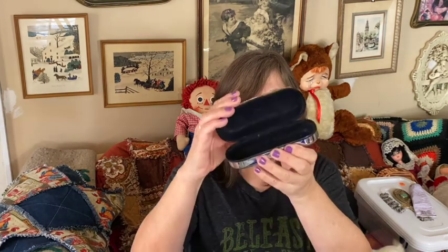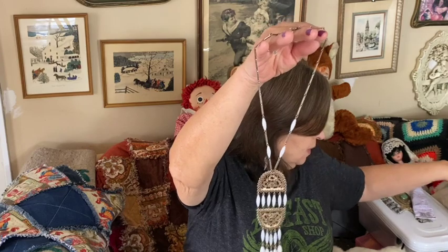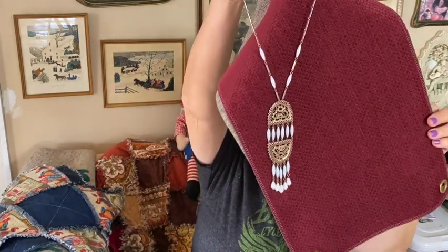I also got, in this little silver eyeglass case, a necklace that I thought was interesting. I don't know how crazy I am about the white, although it'd be really pretty for wintertime. It's really pretty filigree — I love that. And it has matching clip-on earrings to go with it, so I thought that was a nice little set.